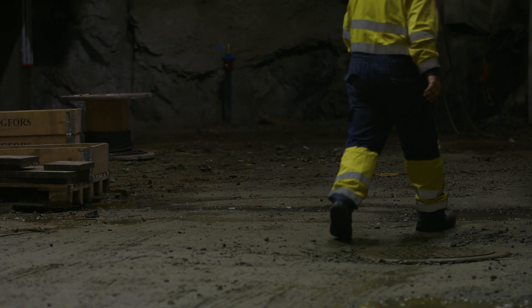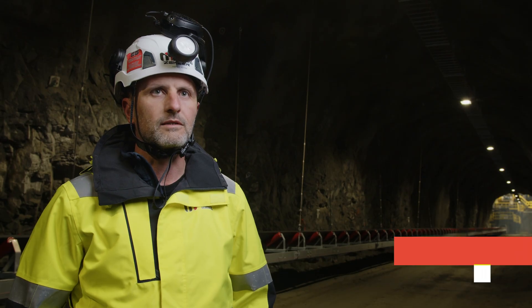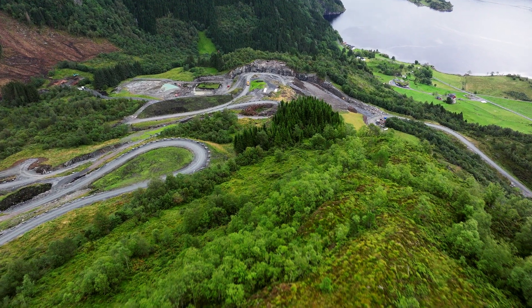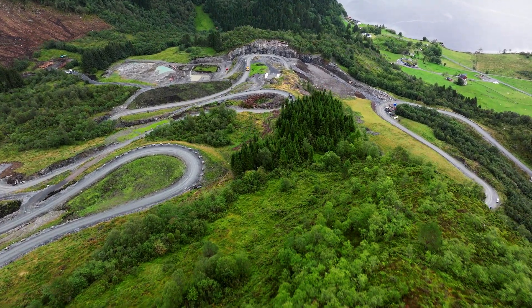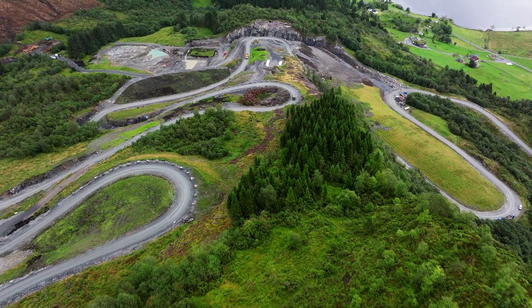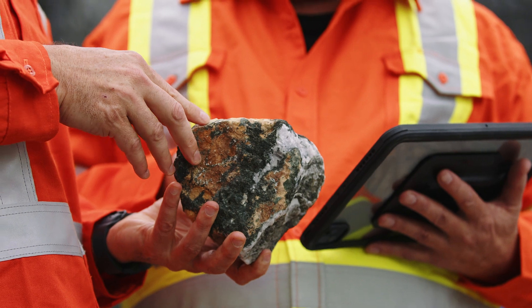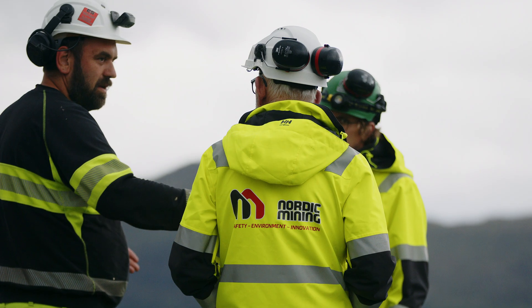The involvement with Hatch started in 2016-17 with the PFS and then a Bankable Feasibility Study, continuing through the process design. They've taken on the PMC role and are basically part of the owner's team, working with Nordic Mining to execute.